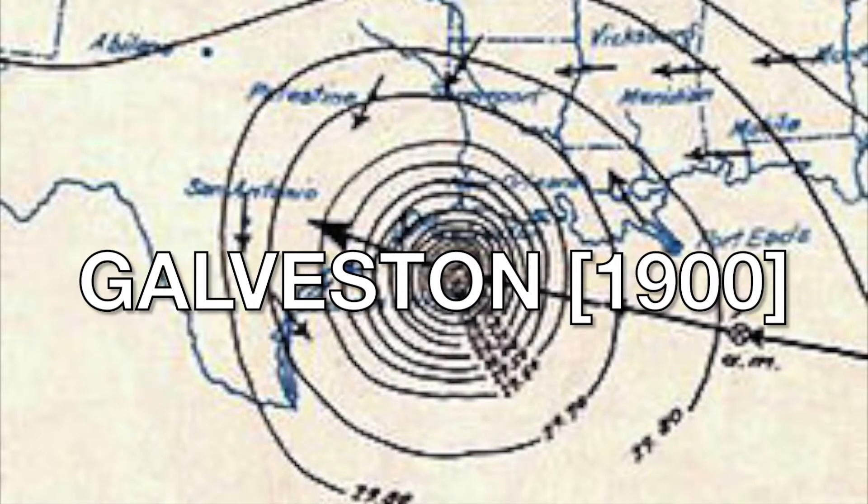Number 7: the 1900 Galveston, Texas hurricane — 12,000 deaths and $1.1 billion in damages. Definitely the most deaths on the list and likely the most ever in U.S. history. They had virtually no warning; when the eye made landfall they barely knew it was coming. The island's highest point was about 8.7 feet above sea level, and the surge reached 12 to 15 feet — there was nowhere for people to go. Up to 12,000 people died, a third of the population.